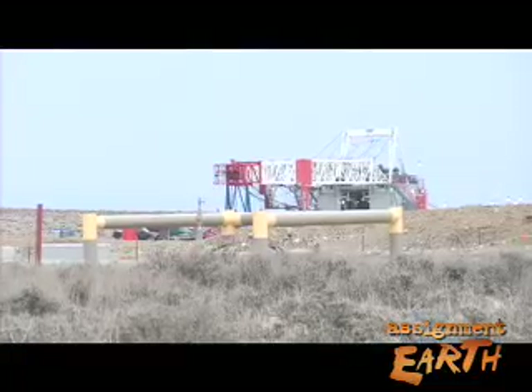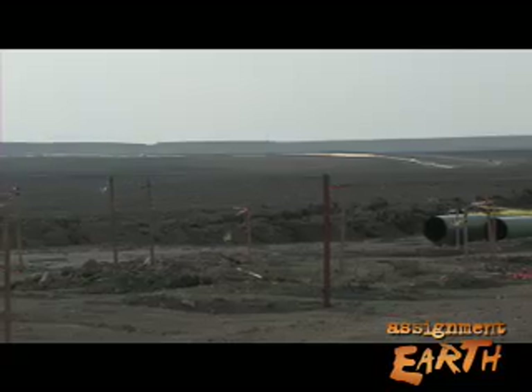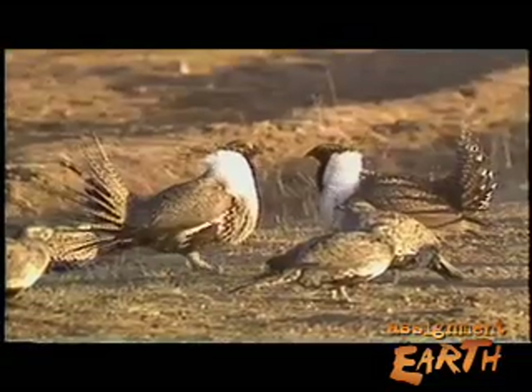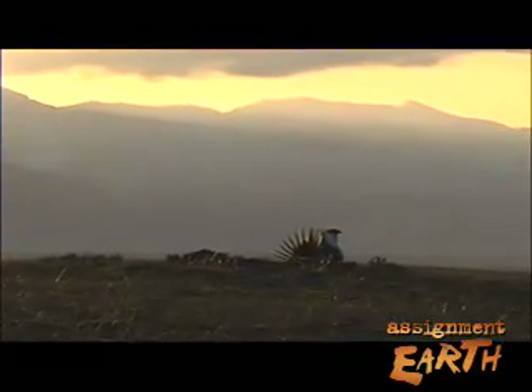With the current energy boom in Wyoming and the expansion of all the infrastructure — the roads, the power lines, the developments that are occurring, the residential developments as population centers expand, and this whole concept of wind energy, new power lines, new pipeline corridors — we're seeing a significant change to the landscape in Wyoming. And as sagebrush disappears, so do species that depend on it, including western icons like the sage-grouse.